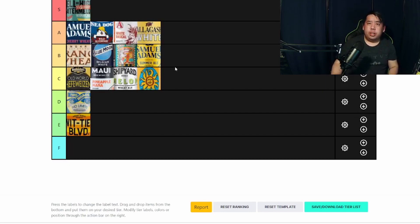This is my tier list. Where do you think you guys would have put these beers if you were to rank them? If you guys have any suggestions or recommendations, please leave a comment and let me know. Thank you for watching, I hope you guys enjoyed, and see you next time. Cheers!